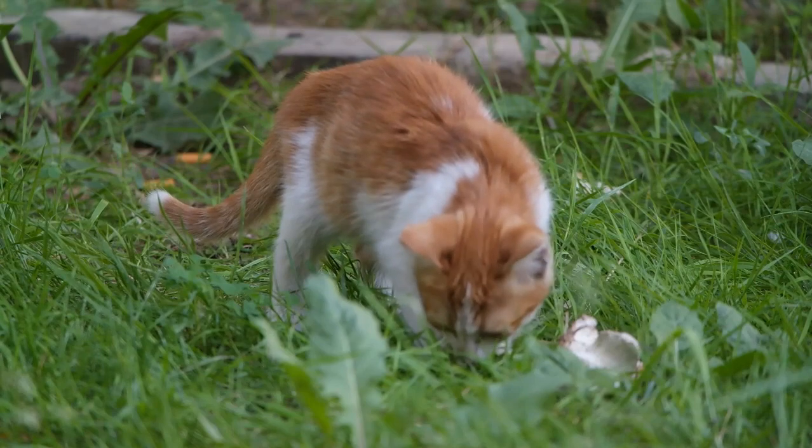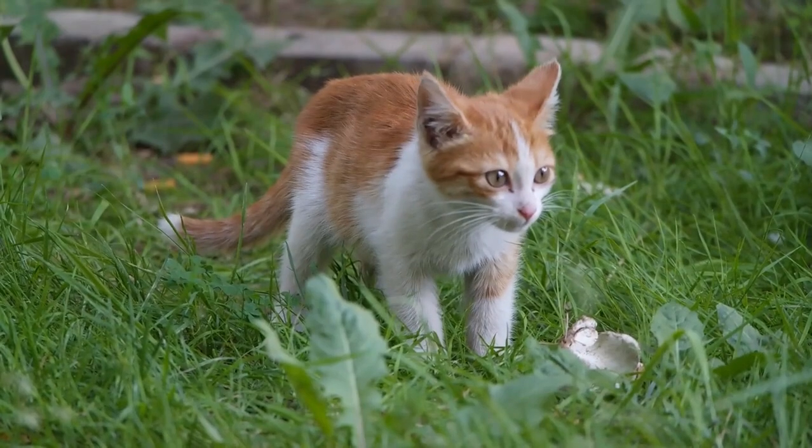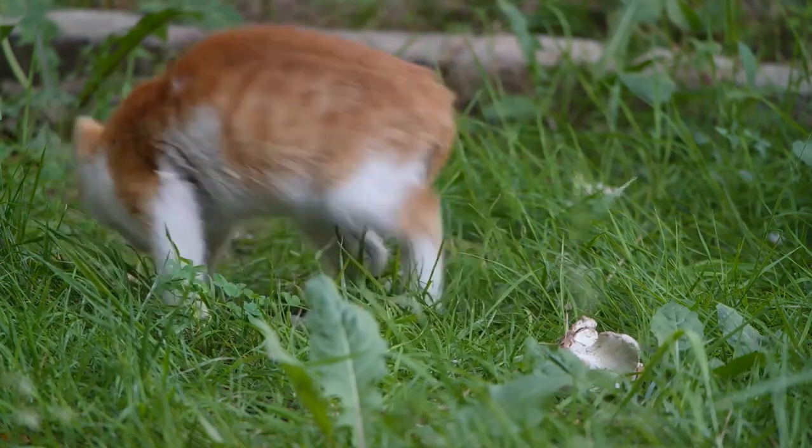Hair mutations: cats can have mutations affecting their fur, resulting in unique coat patterns and textures. Examples include curly or wavy fur, excessive or reduced hair growth, or even hairless breeds like the Sphynx cat.